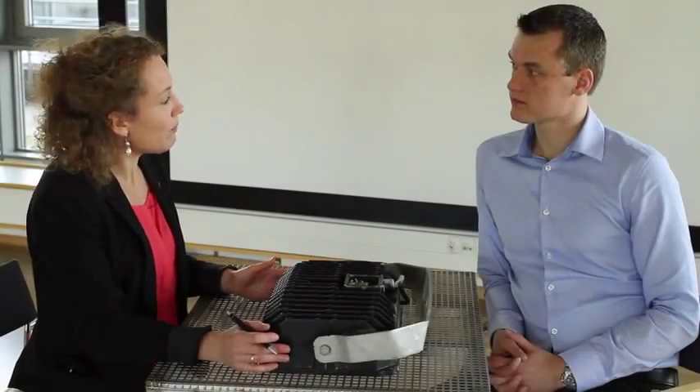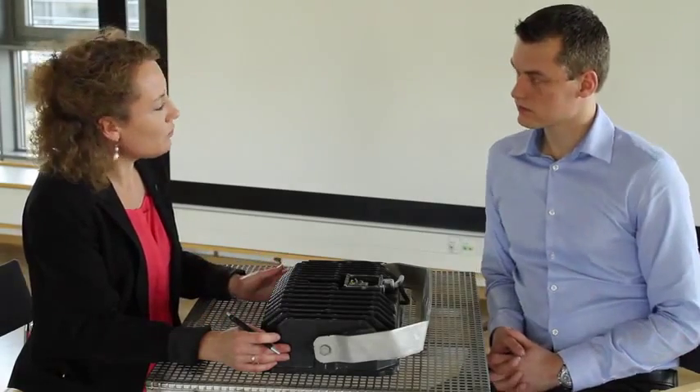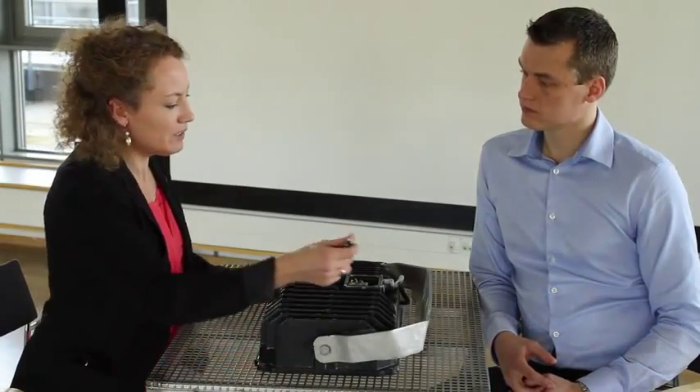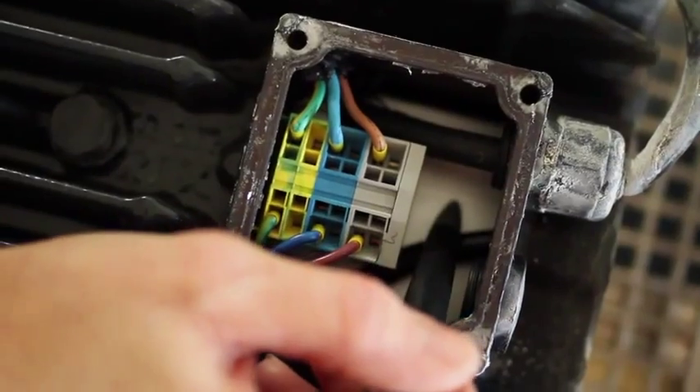We performed rapid HALT with high and low temperature characterisation, combined temperature and vibration, over a full day. We found the low operating limit to be minus 50 degrees and the low destruct limit to be minus 70 degrees. At minus 70 degrees, the power supply ceased to start up.